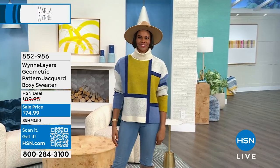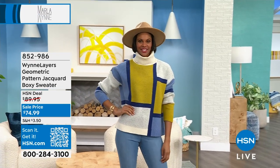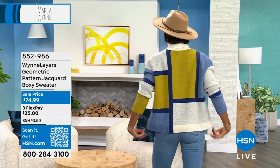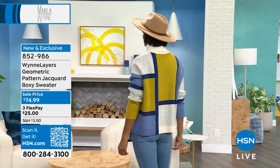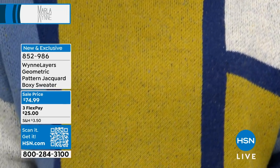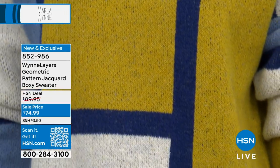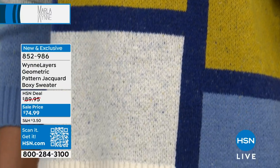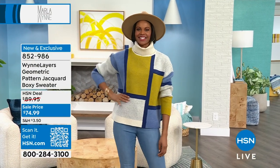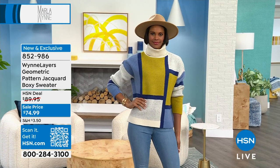We're calling it a boxy sweater — same kind of boxy, free-flowing cut where it's not too clingy to the body. I love the colors. It's got this great geometric, color block design that carries on throughout Marla's collection. This one, for instance, is the chartreuse combo. Anywhere you want to wear something that has chartreuse, that beautiful blue, and the creme fraiche, this will go back to it perfectly.